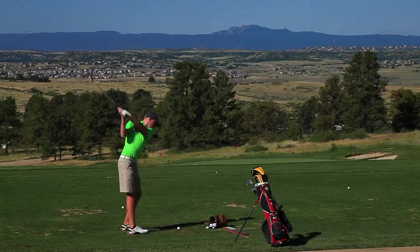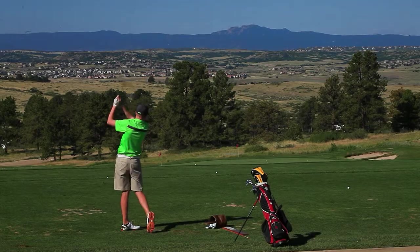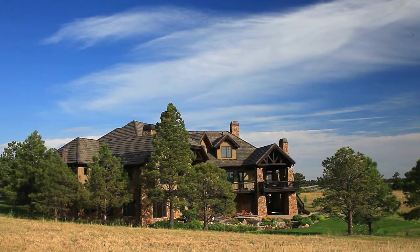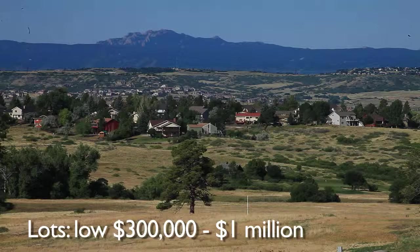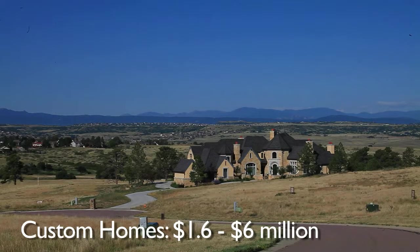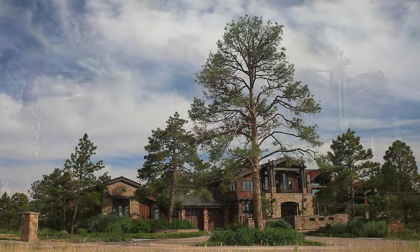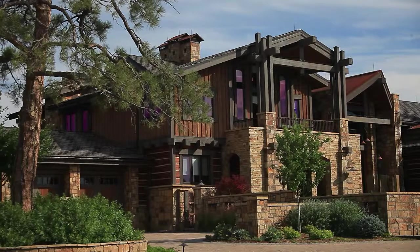From wide-open vistas with views from Pikes Peak to Longs Peak, from rolling hill sites nestled in the trees, Colorado Golf Club has something to offer everyone looking for that exclusive place to call home. With lot prices in the low $300 thousands to $1 million, and custom homes from $1.6 to $6 million, Colorado Golf Club ensures the privacy and exclusivity for every discriminating taste.